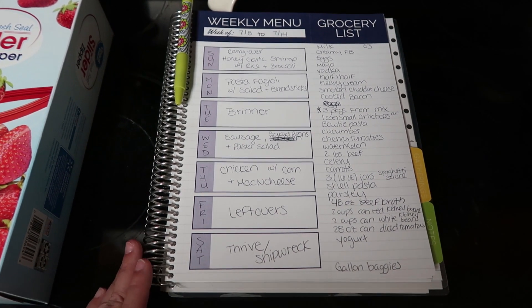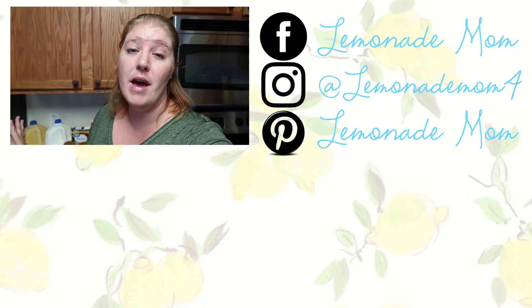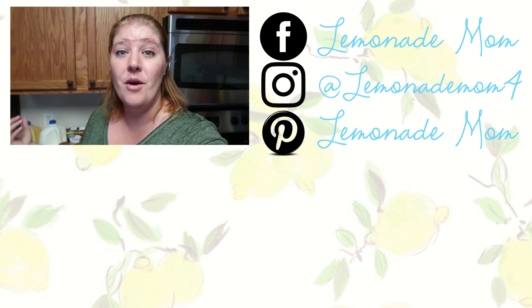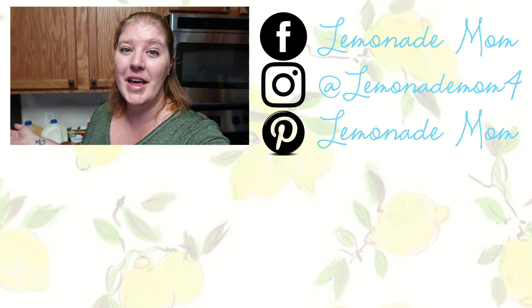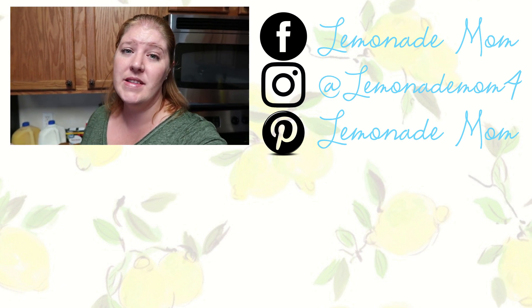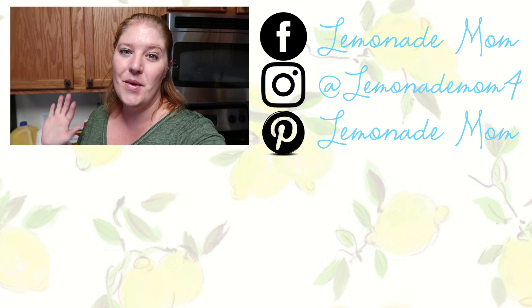So that is the meal plan, guys. That is my grocery haul and menu plan for today. If you enjoy seeing what I pick up every week to feed my family of six — including what I'm making with these items and the menu plan — give this video a big thumbs up. If you are new, I would love for you to subscribe and stick around. I post three to four times a week, so I will see you guys in the next video. Bye!